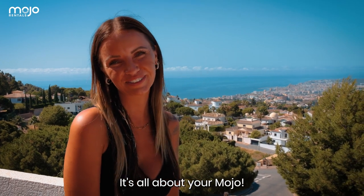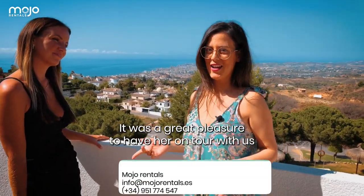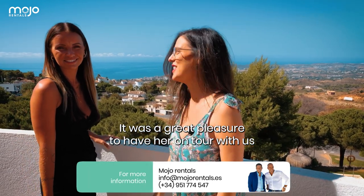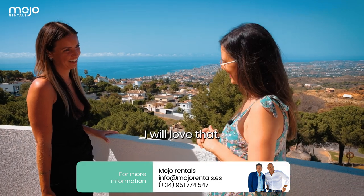It's all about your mojo. Thank you, Christina, for being with us today. It was a great pleasure to have her on tour with us, and we hope to see you again in one of our properties. I would love that. Thank you.